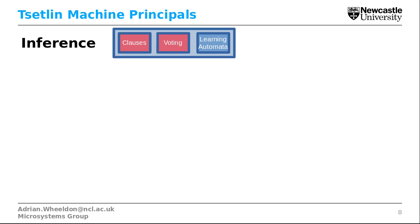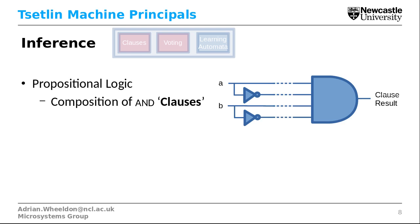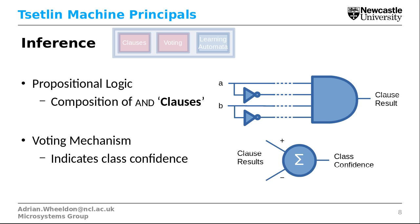Looking at the inference blocks — clauses and voting. A clause is a piece of propositional logic, specifically a composition of AND clauses. The things we can potentially compose the clause of are all the inputs to the classifier and their complements. So we're basically building an AND equation of some of the inputs and their complements. We use many clauses in the Tsetlin Machine and each has a vote. For any given class, half of the clauses can give an approving vote and half can give an inhibitory vote, and together these votes give the class confidence.